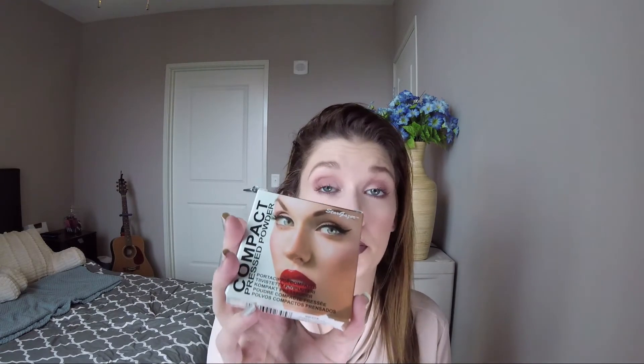I also picked up this because of Tayla — the Stargazer Compact Pressed Powder in the shade White, so just a plain white powder. I feel like I have the same problem she has where if I set my under eyes with certain powders, it takes some of the coverage away. So hopefully her recommendations will come in handy and help me up my Pale Princess game.